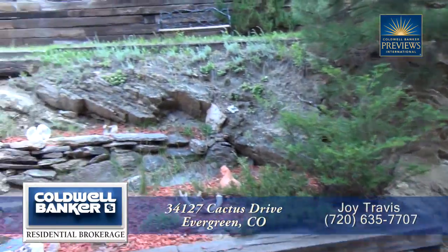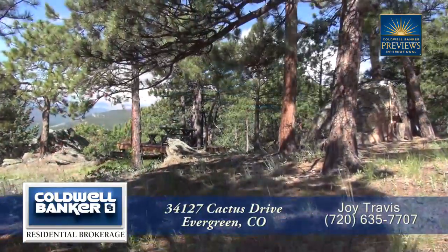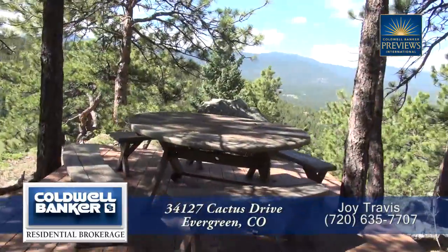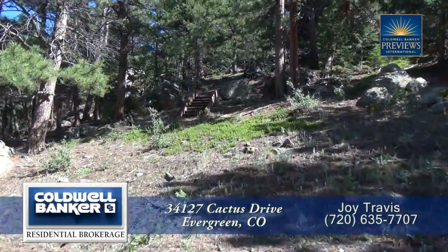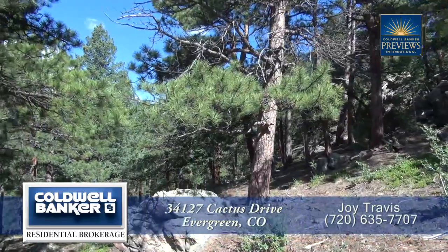There's a door that leads out to the back deck. From here you can hike up to the picnic area which also has spectacular views of the valley and Mount Evans beyond. And if you continue you can hike for miles in the open space directly adjacent to this property.